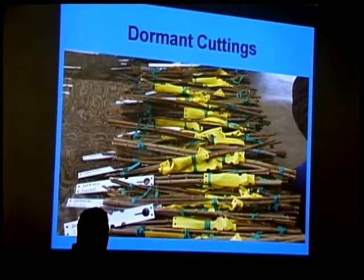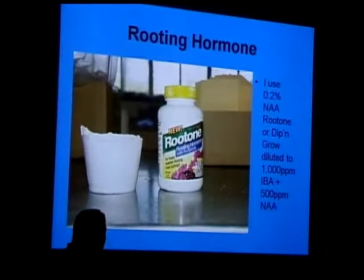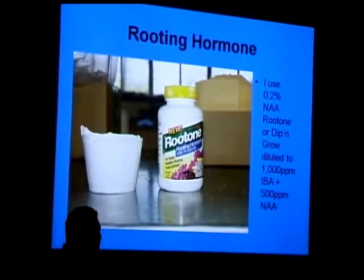We make a slanted cut on the top and a flat cut on the bottom. When I prepare a cutting, I make a fresh cut just below a node, then treat it with a rooting hormone — in this case 0.2% NAA. I use Rootone because it's easy and readily available. You could also use Hormex, Dip and Grow, or IBA. Rootone also comes with thiram, a fungicide, which I find helpful with figs.